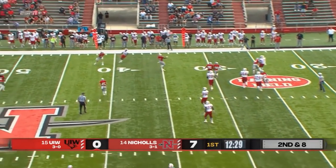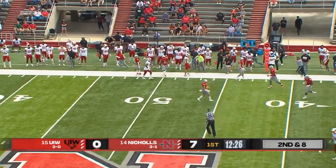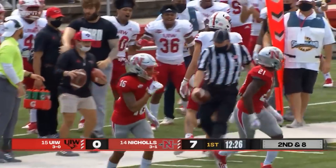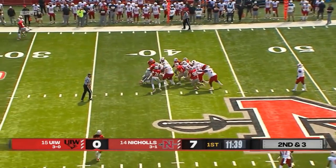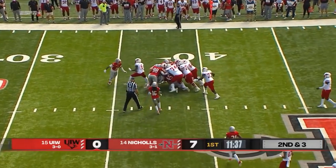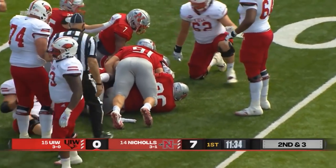UIW always going up-tempo. What a throw! Cameron Ward has incredible arm strength. And a first big carry of the game for Kevin Brown, who's able to surge forward and pick up the first down.